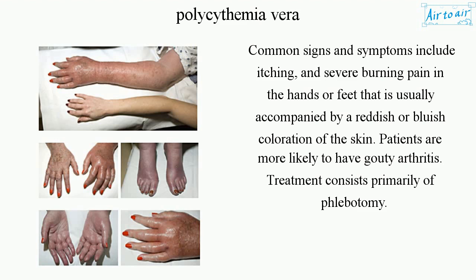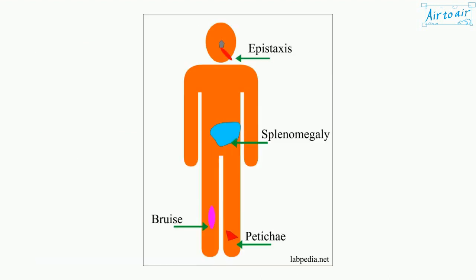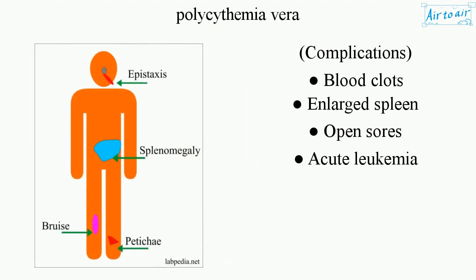Treatment consists primarily of phlebotomy. Complications include blood clots, enlarged spleen, open sores, and acute leukemia.